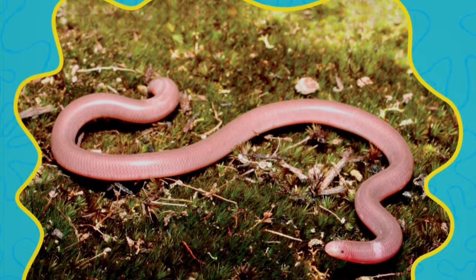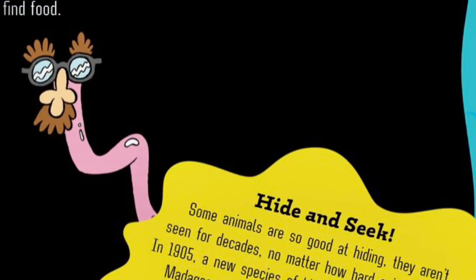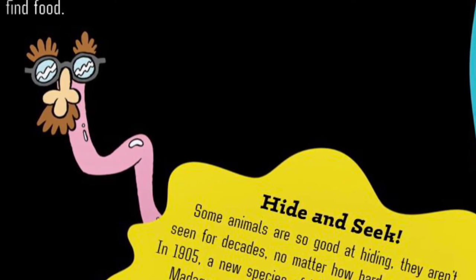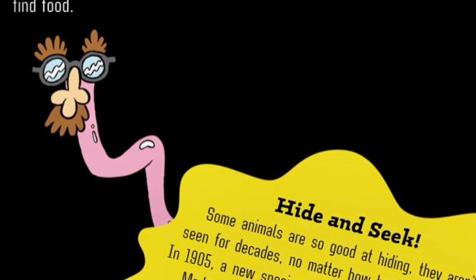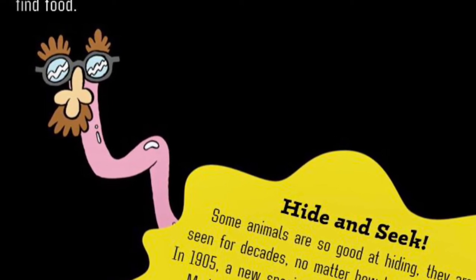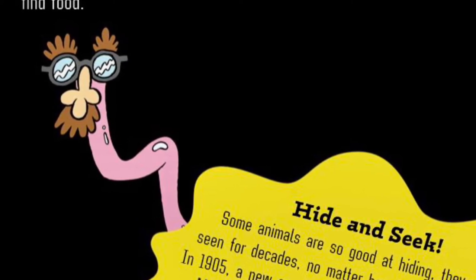Pink is for Southern Blind Snakes. Although this creature looks like an earthworm, you won't find him in your backyard — unless your backyard is in Australia, that is. Southern Blind Snakes use their thick skulls and hard scales to burrow deep into the earth, slithering through the soil to find food.